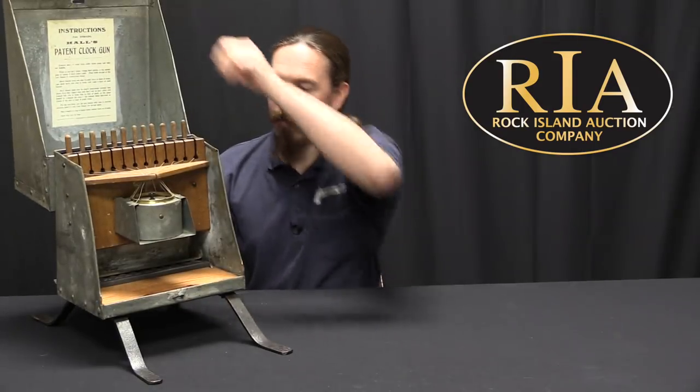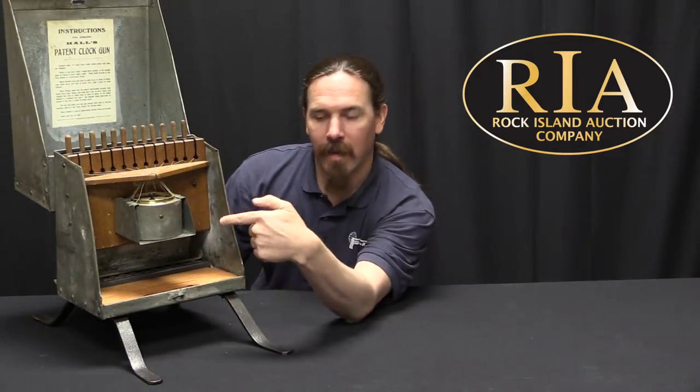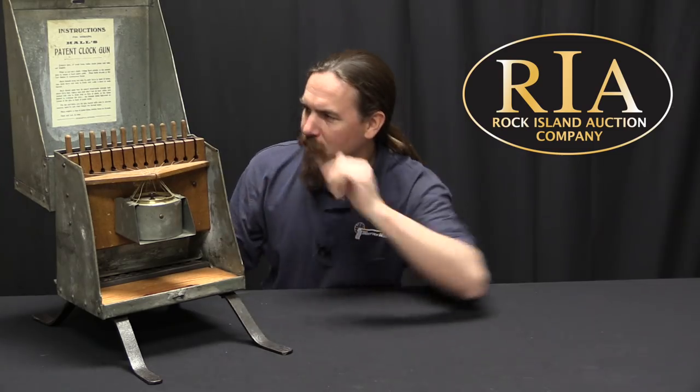This was in fact designed for scaring birds. This is a box that you can lock, and inside it we have a clock and a 12-shot, 12-gauge pinfire shotgun mechanism. This thing is a strange device intended to fire kind of whenever you want it to, but on a schedule — up to once an hour for 12 hours.